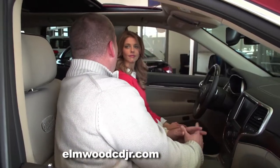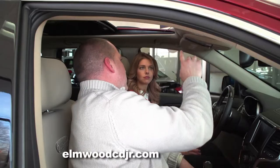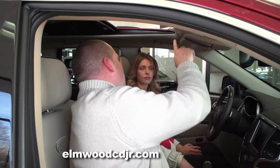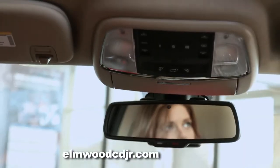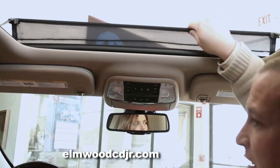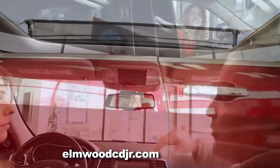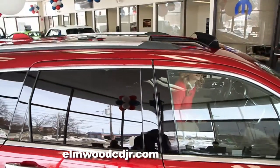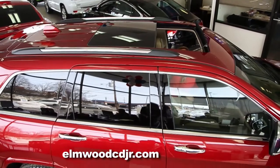Looking overhead, you'll notice the class-exclusive dual-pane panoramic sunroof. You can either open just the sunroof or just the sunshade, or both. It also has a very neat retractable netting windscreen that actually reduces wind noise — it takes wind and passes it up and over the sunroof rather than coming in and creating that buffeting sound and excessive wind noise.